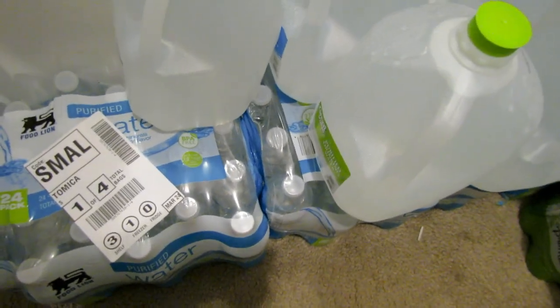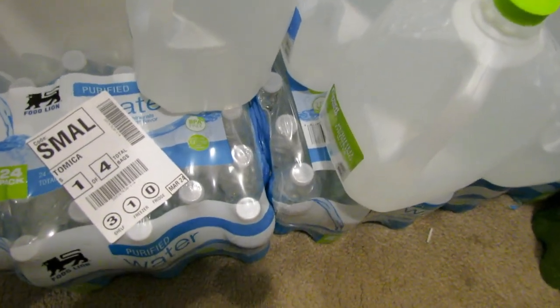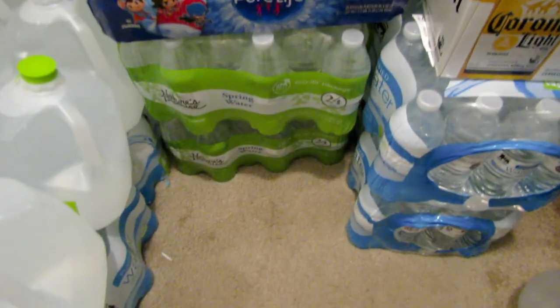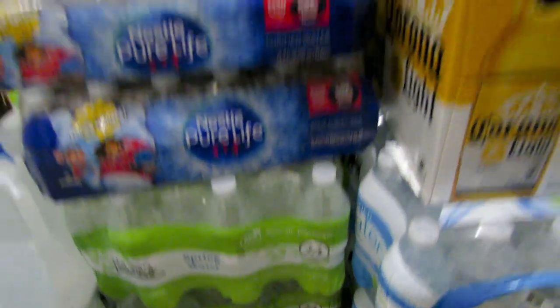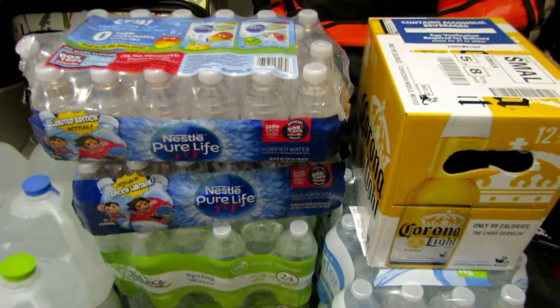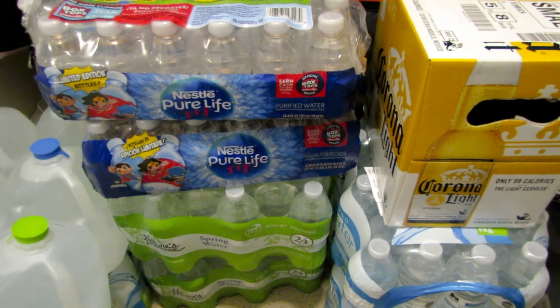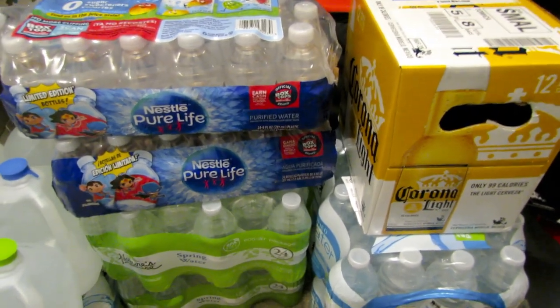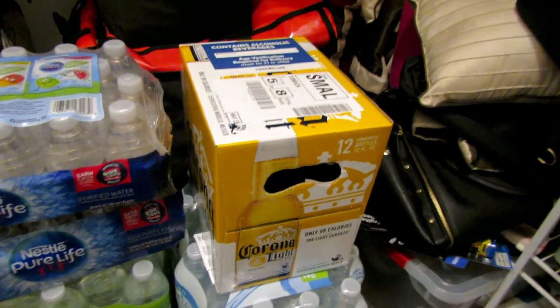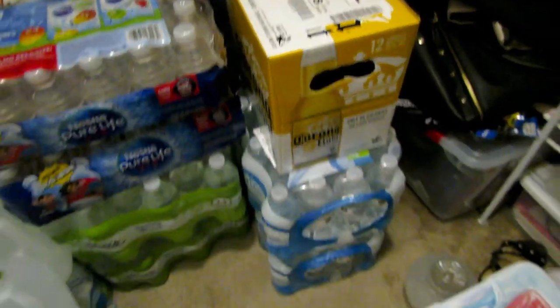I'm in one of my closets that we had to use for overflow. Right here there's one, two cases of Food Lion water, and over there is another case - three cases at the bottom. We have some jug drinking water, two more cases of bottled water, and some Nestlé bottles they substituted on one of my grocery pickup hauls because they were out of the 24-case. I'm down to one case of Corona beer and need to stock up on that.